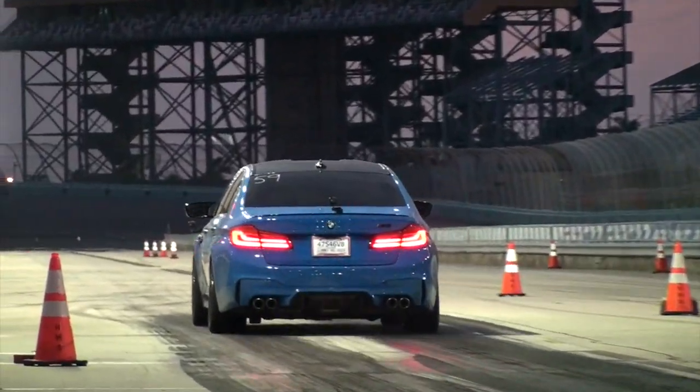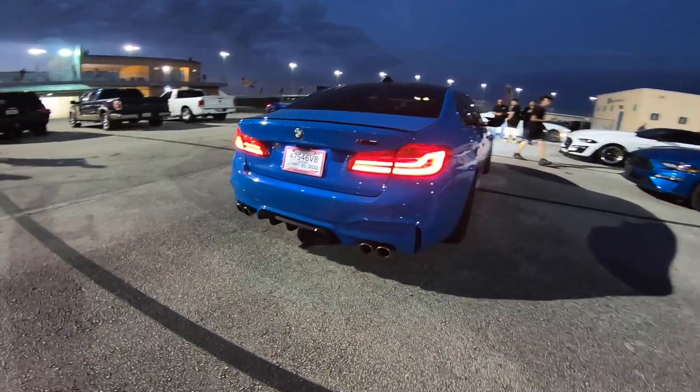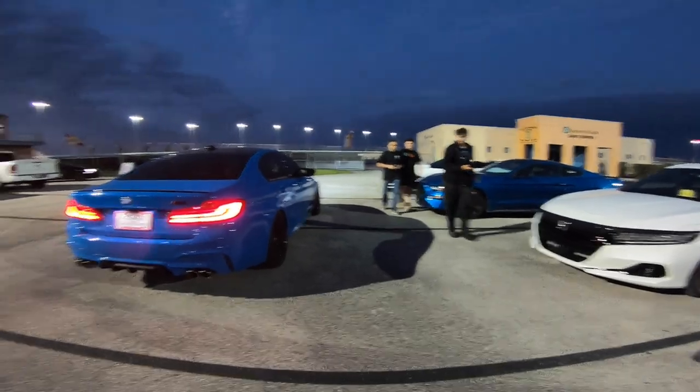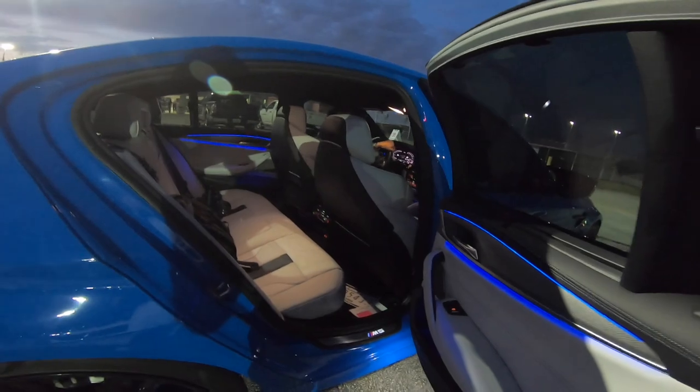That felt way better — the launch was instant, like perfect. We're done for the night and heading back. That was a very productive and very exciting night. I don't think I've ever seen you hit a 6.9 in any car — not even in the Tesla Model 3, which was 7.2. That's a huge improvement.